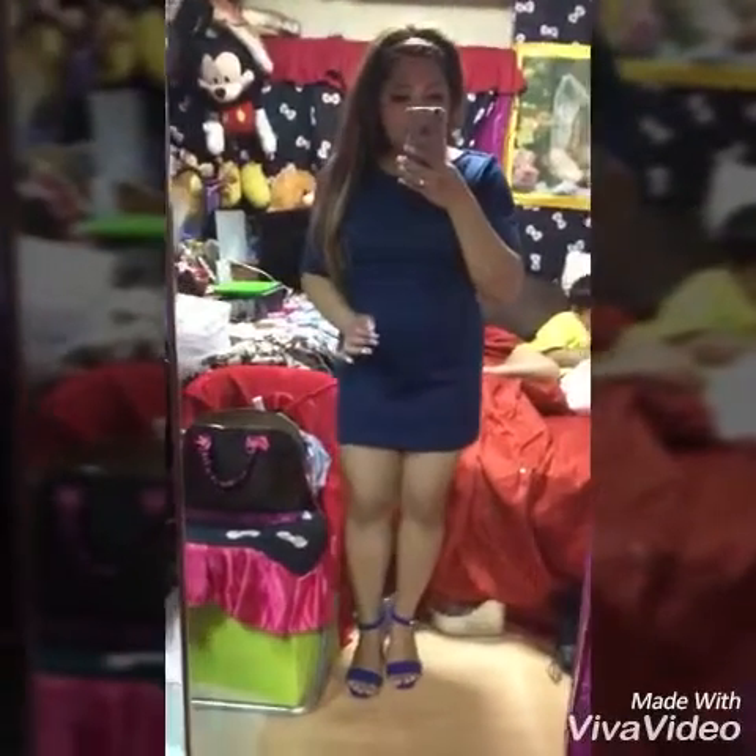It's the front. Excuse me, my baby boy is in my back. So this is the look of the back — this is the look of this dress and I love it.